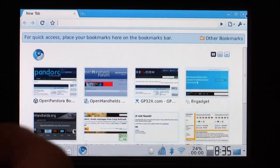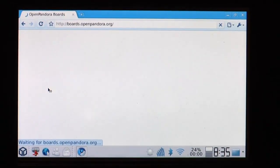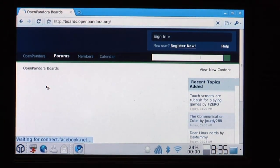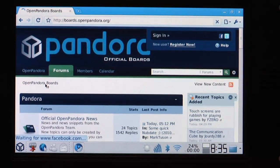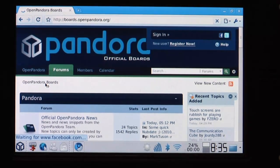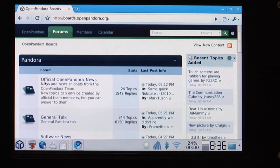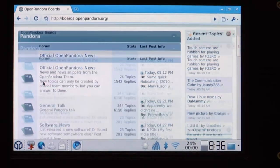Chromium starts up pretty fast. Let's start with a common website — that's the Open Pandora site. There it is, it appears. Waiting for Facebook; it's always the thing that takes longest to load. You can scroll up and down using the d-pad.